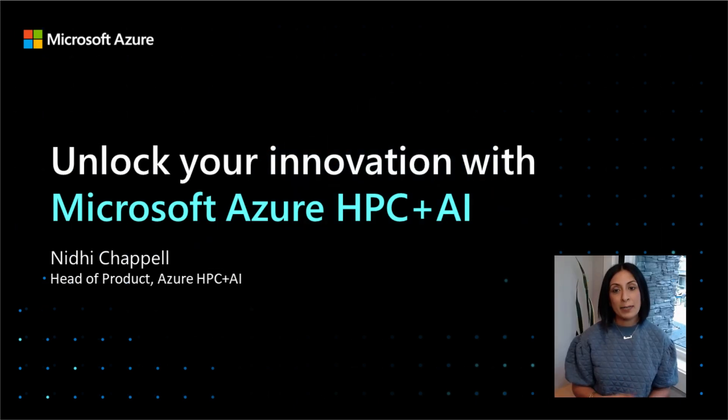Hello everyone, my name is Nidhi Chappelle and I'm Head of Product for Azure HPC and AI. Hope everybody is having a good supercomputing so far. Today I'm excited to talk to you about how you can use the power of cloud to actually unlock innovation with your HPC and AI use cases.